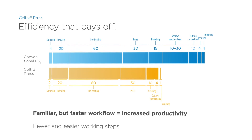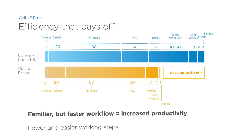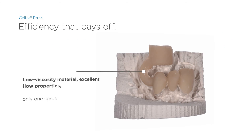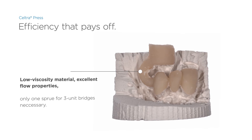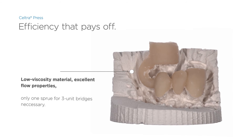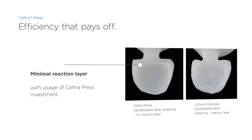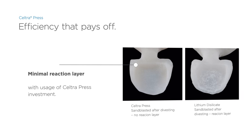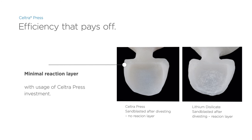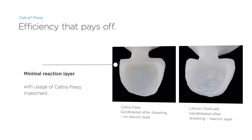Time savings of up to 50 minutes can be realized when creating a three-unit bridge with Seltra press. Thanks to the excellent flow properties of the low-viscosity material, only a single sprue is required for a three-unit bridge. In addition, only a minimal reaction layer is produced when used with Seltra press investment. Unlike conventional lithium disilicates, Seltra press eliminates the acid etching process — ordinary sandblasting after divesting is quite sufficient.